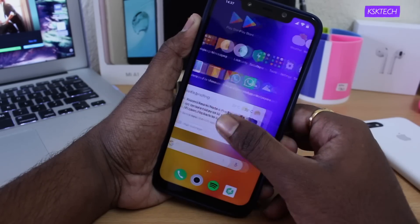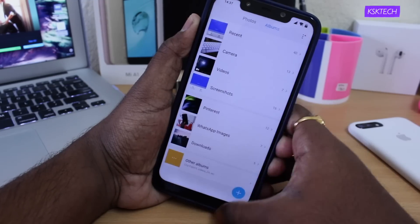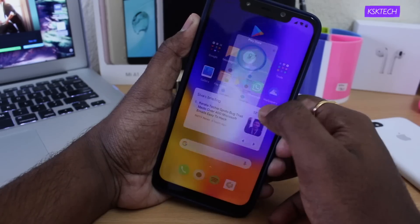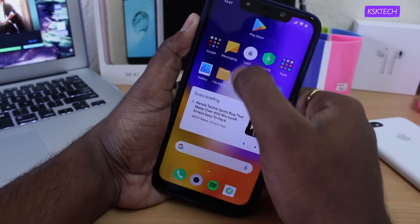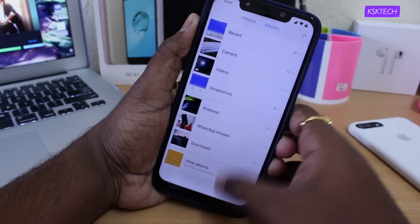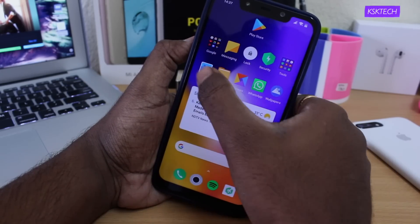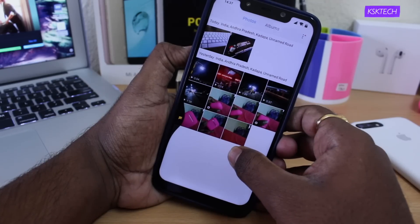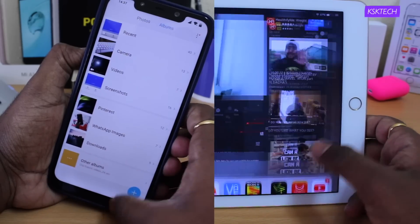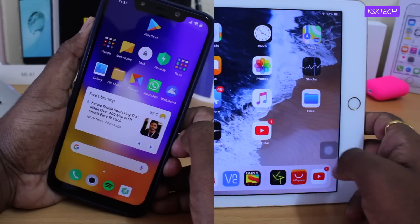This update brings new features on board. The first and foremost thing I noticed after installing this update is that the transitions and animations are so smooth — especially if you have turned on system gestures. With gestures enabled, swiping up from the bottom takes you to the home screen, swiping left or right takes you one step back, and holding while swiping left or right lets you quickly jump to the previous application. The swipe-up gesture from the bottom is amazing and reminds me of iOS gestures.